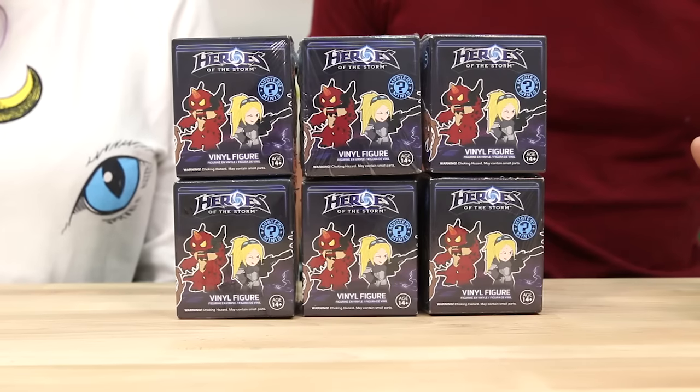We had good luck with Pepe last time. He knows what's up — he knows how to choose them. So today we have some more Blizzard collectibles to unbox. These are the Heroes of the Storm Mystery Minis by Funko. We got these at BlizzCon — we stocked up on toys over there. I think these are like $7.99 or so. We're gonna open up six of them today.